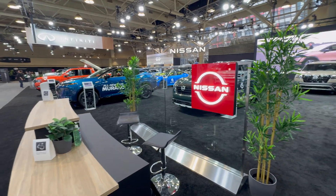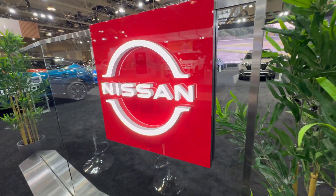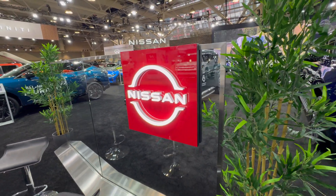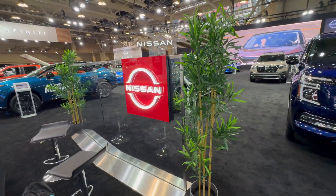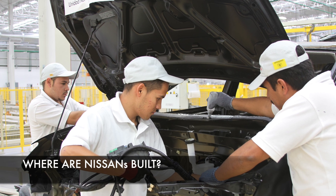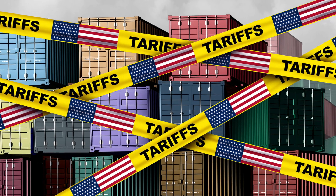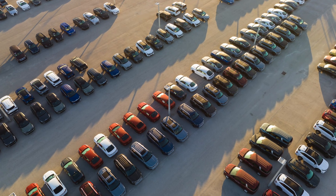Hey guys, it's David from Motor Trend Press. Many of you are asking about what's happening with Nissan — that's a very hot topic these days. More importantly, people want to know where their vehicles are built, because that has many implications in terms of tariffs or anything else for that matter. People want to know where the products are actually manufactured.